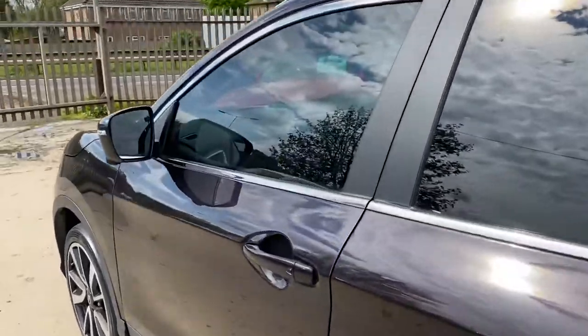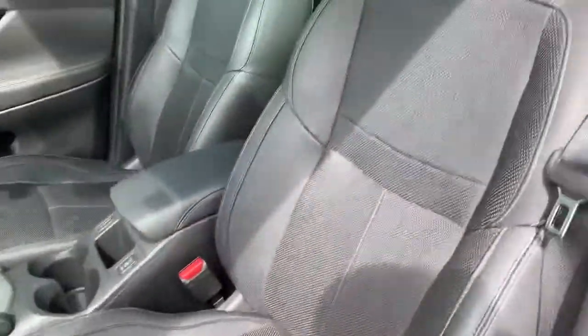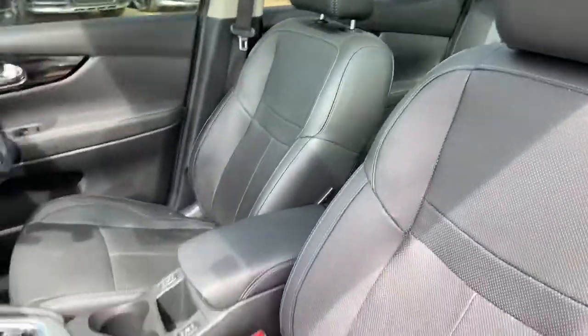Today we're going to have a quick walk around this car, have a look at its general condition and some of its features. As you can see, this vehicle has a full leather interior.